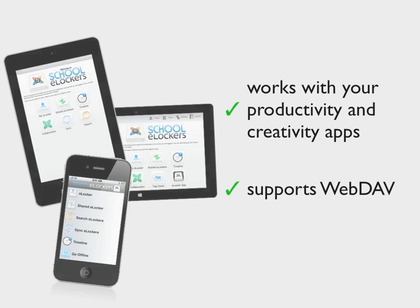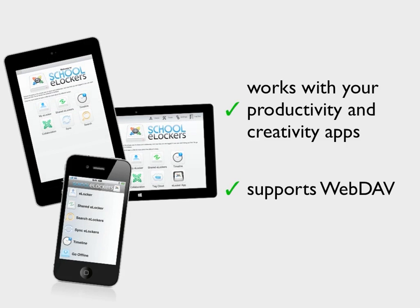School eLockers also adds value to a huge range of third-party apps for desktop and mobile that support inter-app sharing, export and web dev.